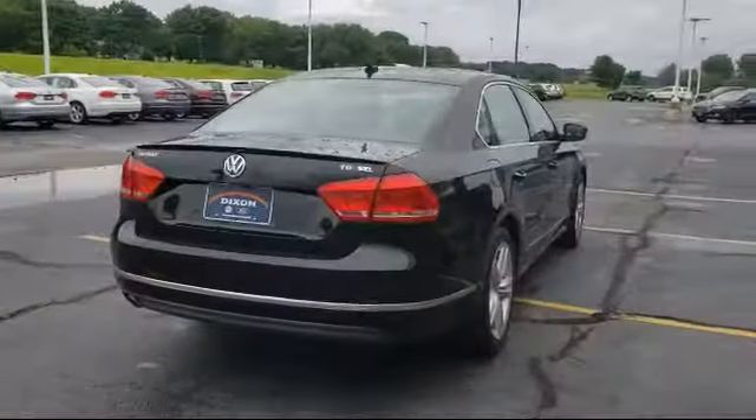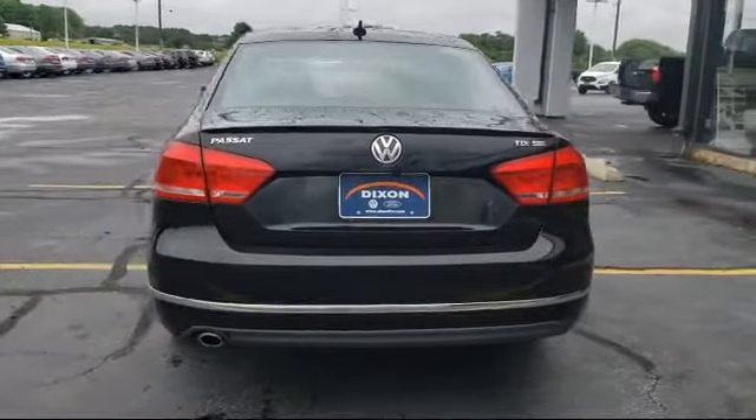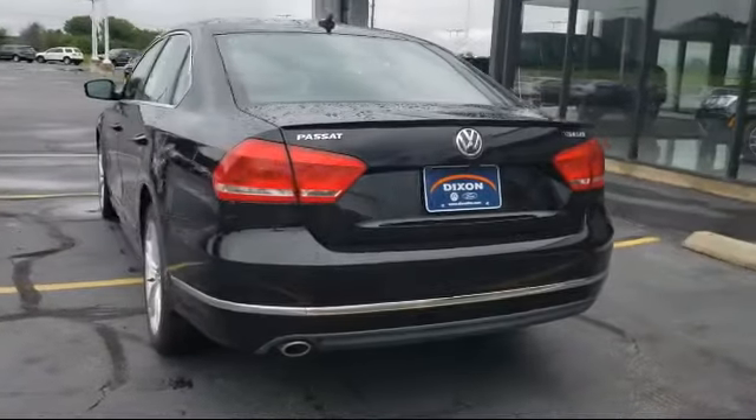It also features Sirius XM satellite radio, air conditioning, DVD audio system, and has less than 70,000 miles on the odometer.